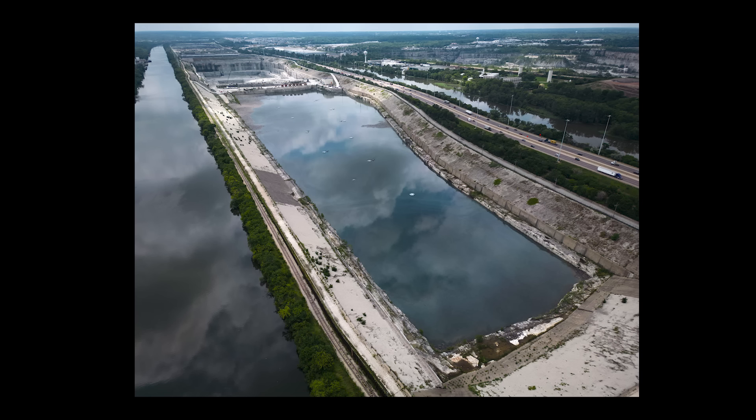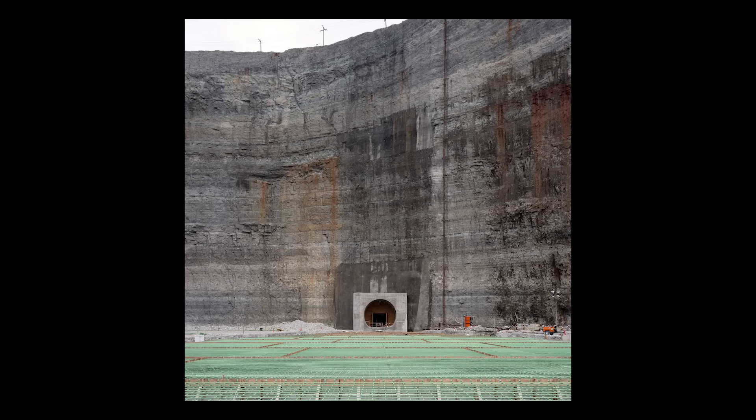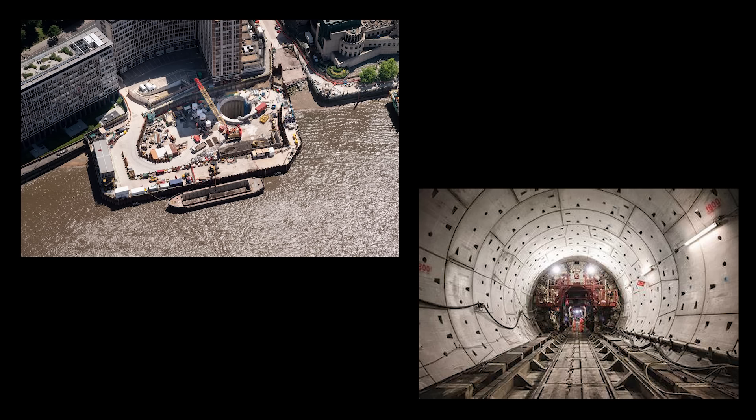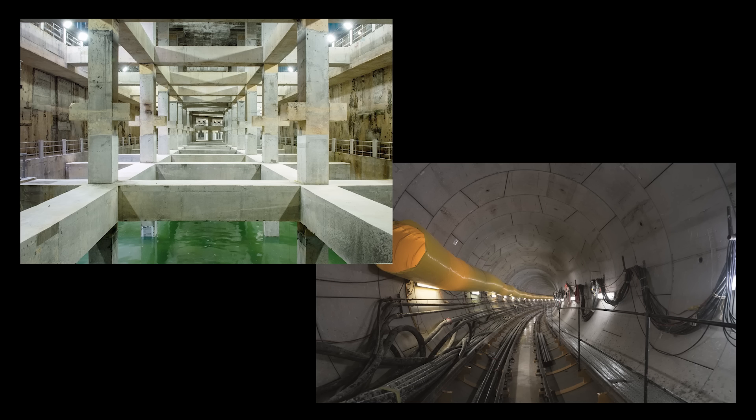The Deep Tunnel Project has been generally successful in mitigating flooding and protecting Chicago's environment by reducing the amount of untreated wastewater released into waterways. The project has also served as a model for similar projects worldwide, like the Thames Tideway Tunnel in London and Singapore's Stamford Diversion Canal and Detention Tank.